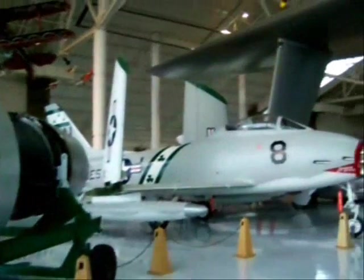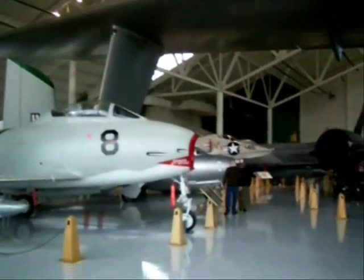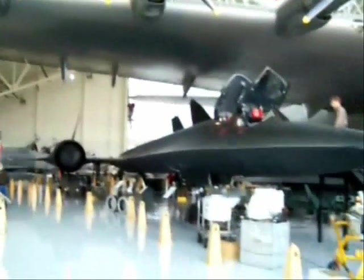That's compared to 1,450 miles per hour for the Concorde. That was the SJ Fury, the Navy version of the F-86 Sabre.